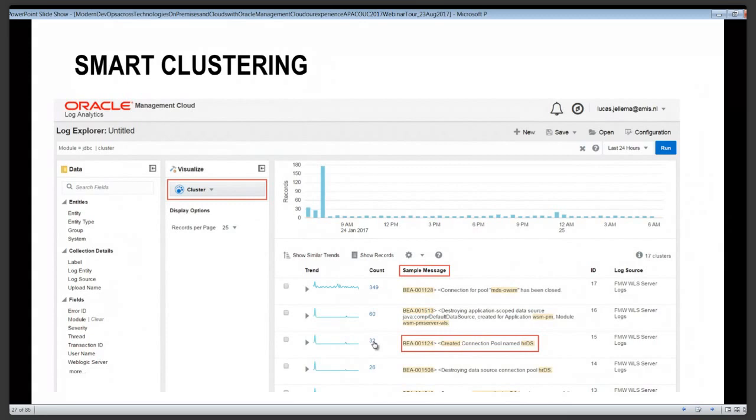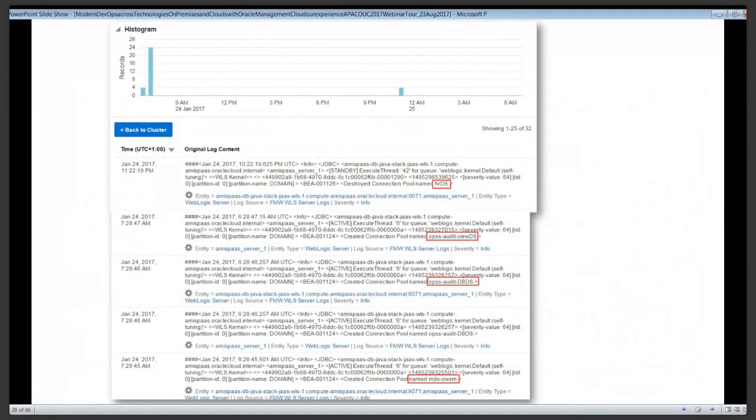There's also machine learning support inside Log Analytics. For example, the option to cluster messages — instead of seeing each individual message, after clustering you only see each message pattern. The 'created connection pool' message pattern might occur 32 times; drilling down shows it with various values for the connection pool name. By focusing through clustering on message patterns, we can identify those that occur frequently and may be meaningful, and work with far less information than the entire bulk of log file entries.